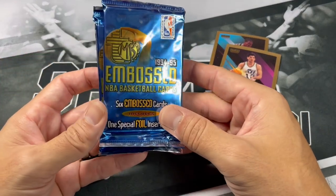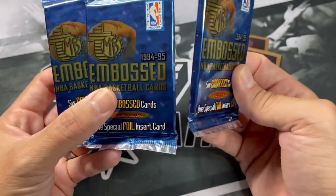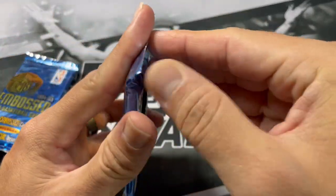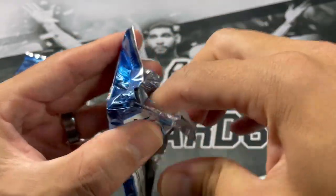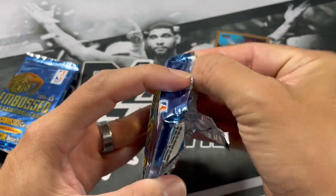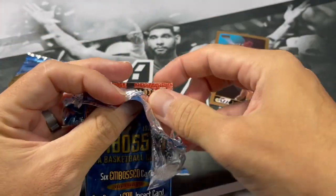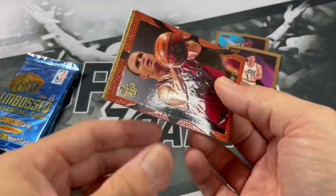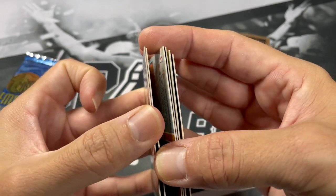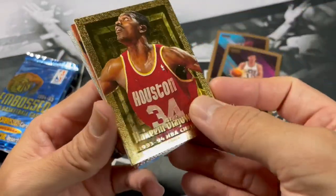Alright, let's see what else we got next here. So we got some 94-95 Topps Embossed — comes with six embossed cards and one special foil insert. I don't believe you can get Jordan out of these this year; that was one of the two years he didn't play. Obviously, you know what happened with his dad and everything, and then he went to play baseball for a little while. There are so many stories about him supposedly being busted for gambling, but I think that's all a bunch of nonsense. Let's get right into this pack here. We got Scott Skiles. Blue Edwards. Got a gold — that's a nice gold to get — Akeem the Dream, 1994 Champion. Definitely one we're looking for.